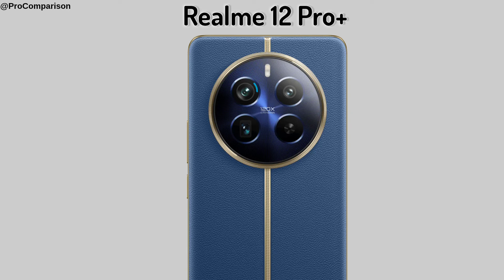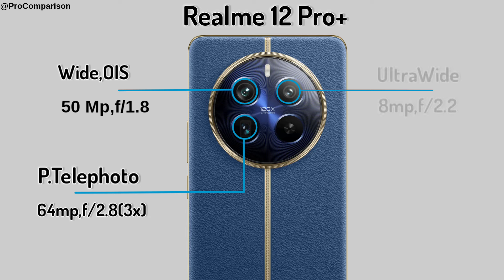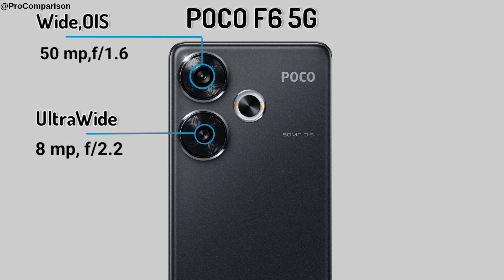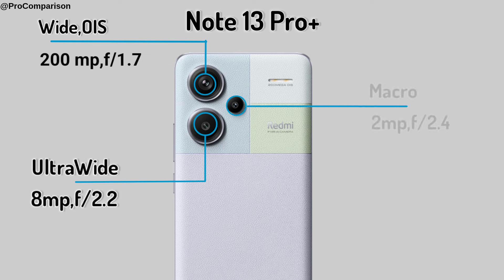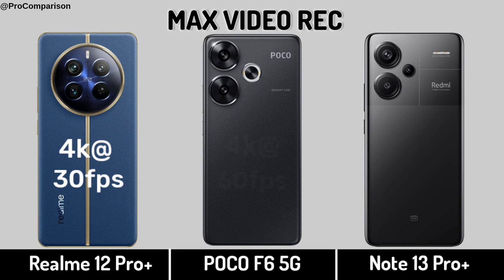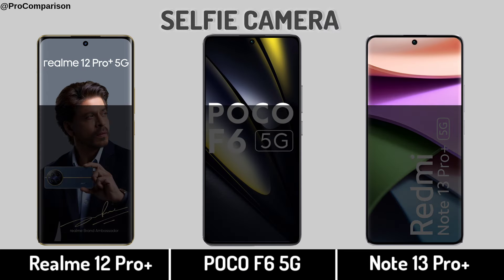Realme 12 Pro Plus. Poco F6 5G Back Camera, Back Camera Mix, Video Recording. Selfie Camera.